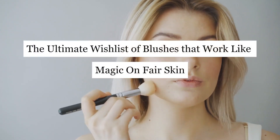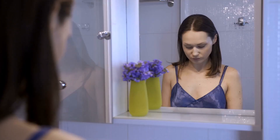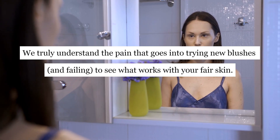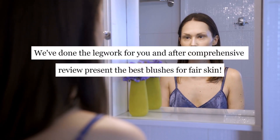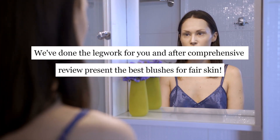The ultimate wishlist of blushes that work like magic on fair skin. We truly understand the pain that goes into trying new blushes and failing to see what works with your fair skin. That's time and money that you're not getting back. We've done the legwork for you, and after comprehensive review, present the best blushes for fair skin.